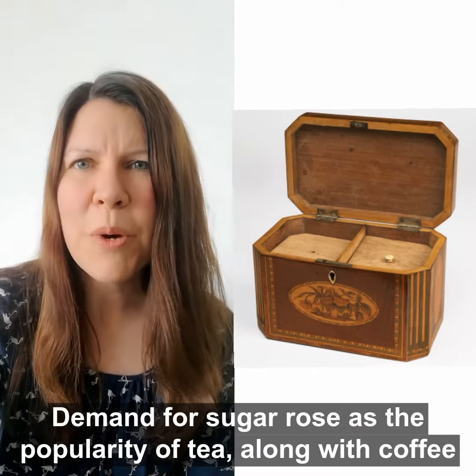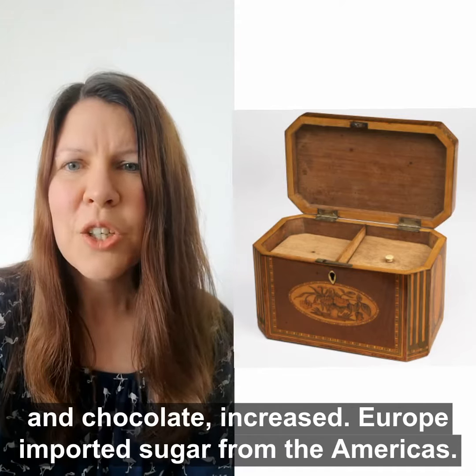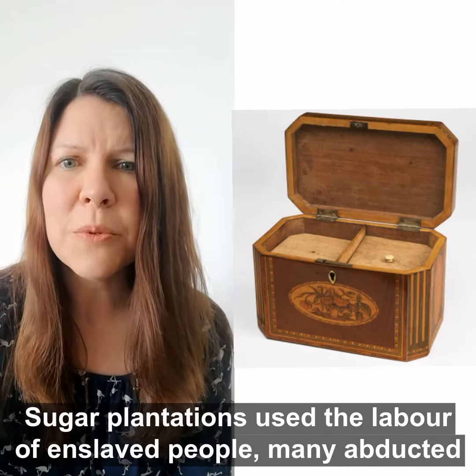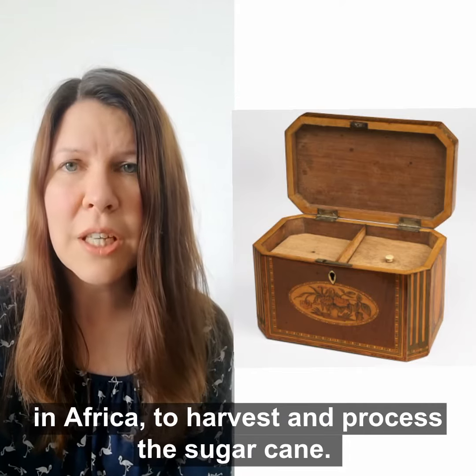Demand for sugar rose as the popularity of tea, along with coffee and chocolate, increased. Europe imported sugar from the Americas, and sugar plantations used the labour of enslaved people — many abducted in Africa — to harvest and process the sugar cane.